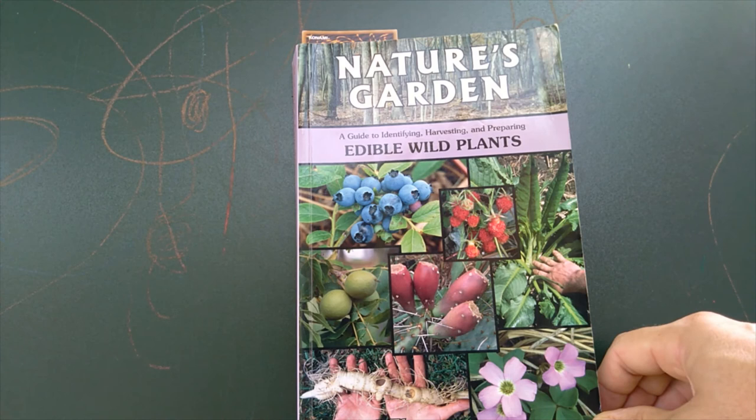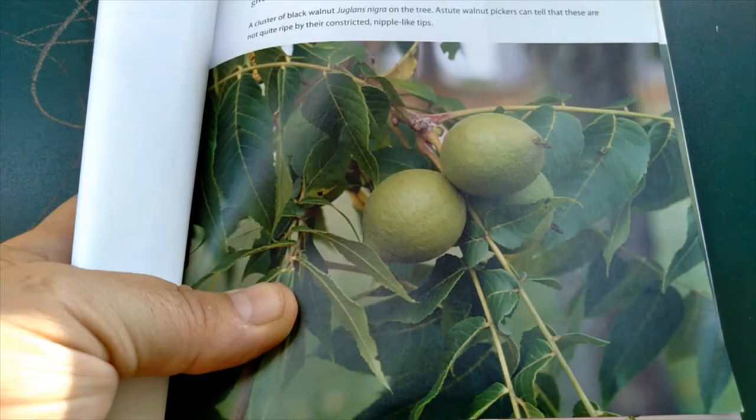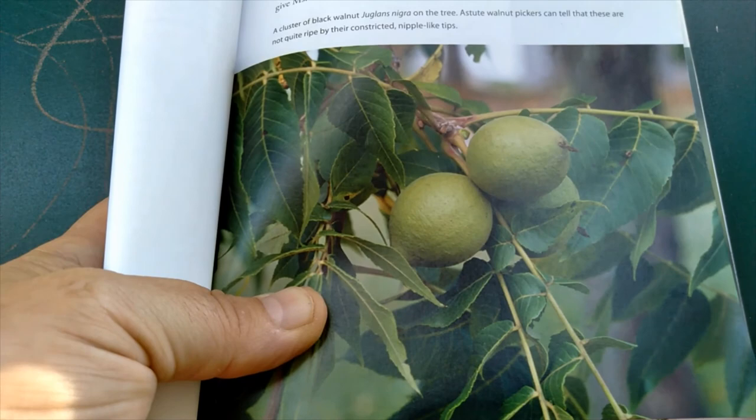With black walnuts or any other wild edible, it's good to have a field reference. I just wanted to show you the book I have here that has black walnuts listed in it. It's Nature's Garden by Samuel Thayer. The link is in my description down below, so check it out.